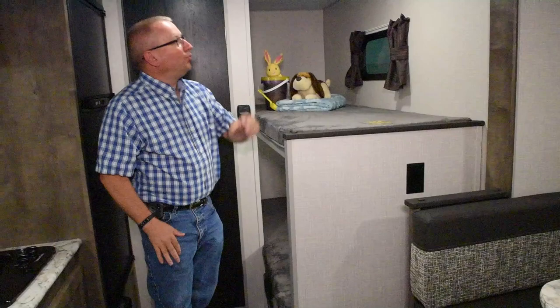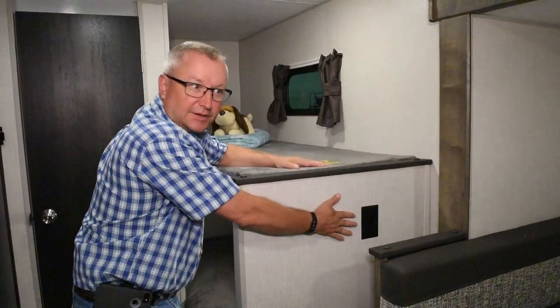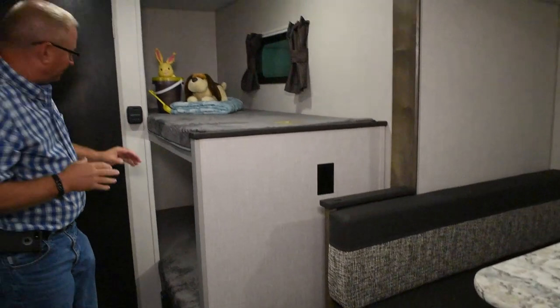Two bunks over here, with a light for each bunk, as well as an outlet on the end. So from the dinette, or up here, you can get power to play games, recharge computers, do whatever.